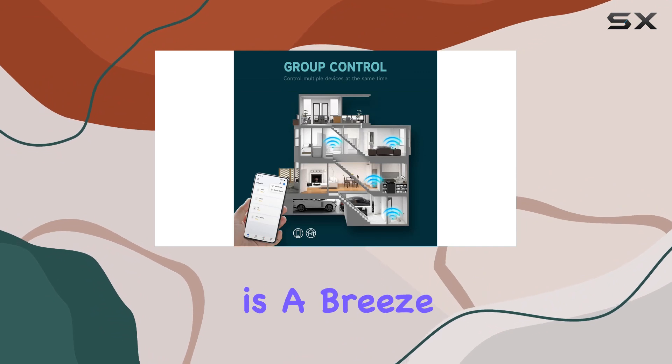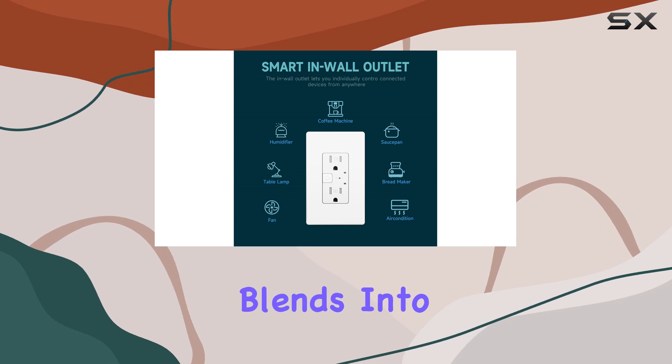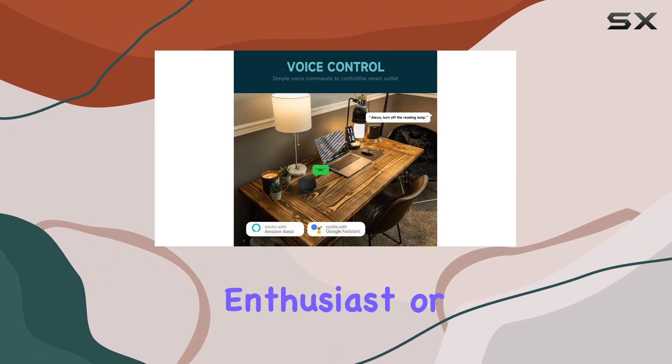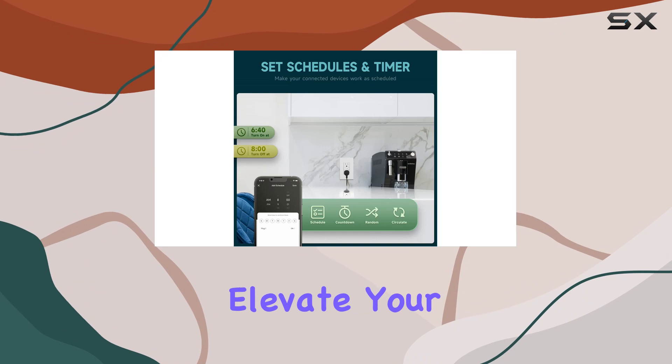Installation is a breeze, supporting both side and back wiring. The Topola smart wall outlet effortlessly blends into your home, simplifying your life and streamlining your daily routines. Whether you're a smart home enthusiast or a beginner, this device offers a user-friendly and efficient solution to elevate your living space.